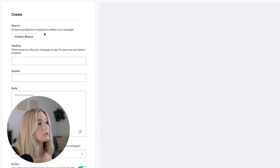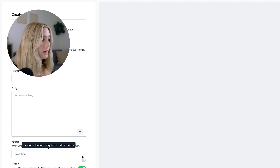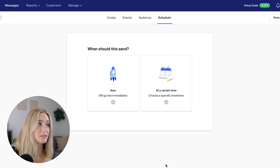Once you create a message, add a heading for what you'd like your message to say, a subtitle, and a body. Then select an action for what you'd like visitors to do after reading the message. You'll also set events, audience, and schedule, and decide when to send it — either now or at a certain time.